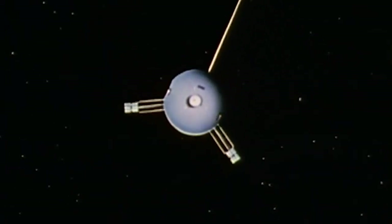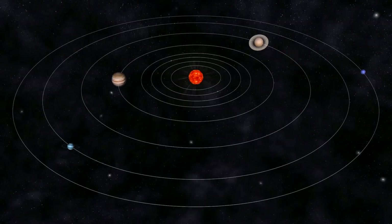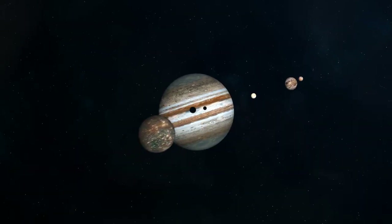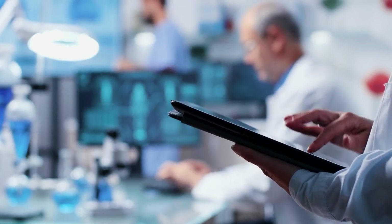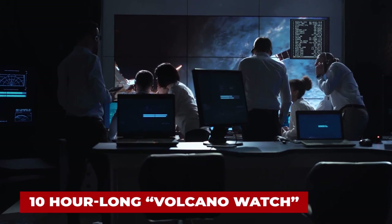Voyager 2 began transmitting images of Jupiter on April 24, 1979, producing four time-lapse movies of atmospheric circulation. Unlike Voyager 1, Voyager 2 made close passes to the Jovian moons on its way into the system, with scientists especially interested in more information from Europa and Io, which necessitated a 10-hour-long volcano watch.